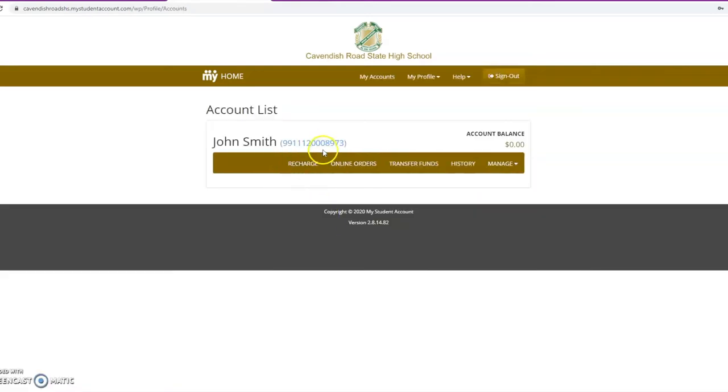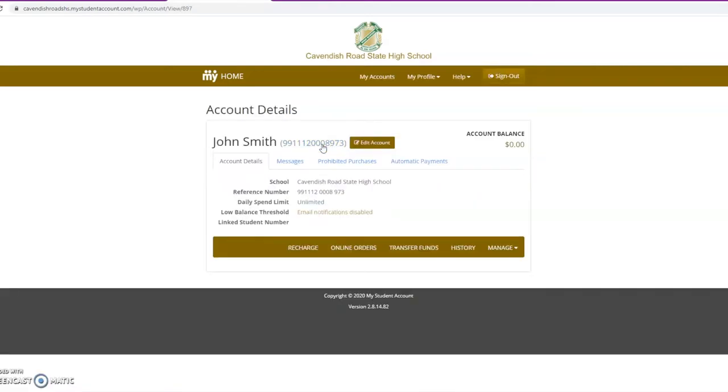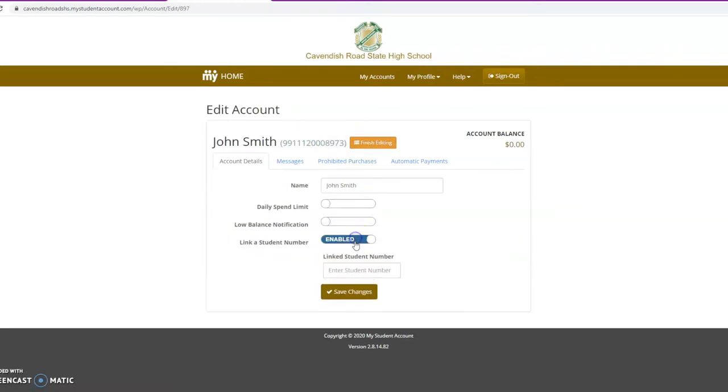Click on the number beside the student's name. Edit account. Slide to the right and enter the student ID number located on their ID card.